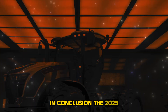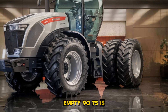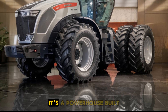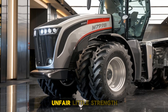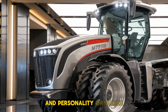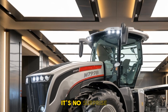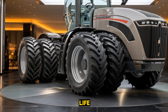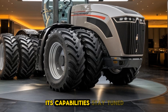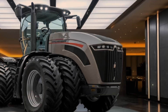In conclusion, the 2025 AGCO Challenger MT975B is more than just a tractor — it's a powerhouse built to transform modern farming. Whether you're looking for unparalleled strength, versatility, or advanced technology, this model delivers on all fronts. It's no surprise that it continues to be a top choice for farmers worldwide. For more details on its capabilities, stay tuned as we explore this incredible machine in action.